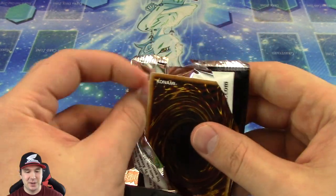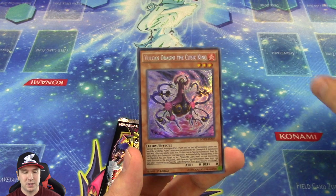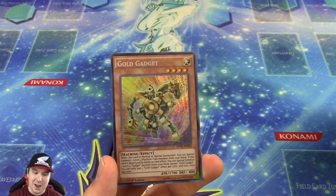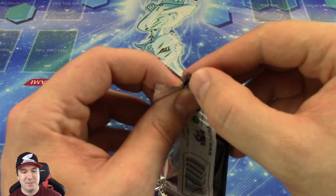All right, so we are now on to our last booster pack. Let's see if we can pull a playset of all three of those cards. Another one of those Magician cards would be awesome — I don't know if that's going to happen, but maybe we can get a Blue Eyes Alternative and a Chaos Max in the same pack. We did it once, let's see if we can do it again.